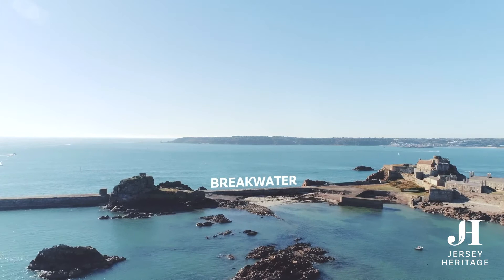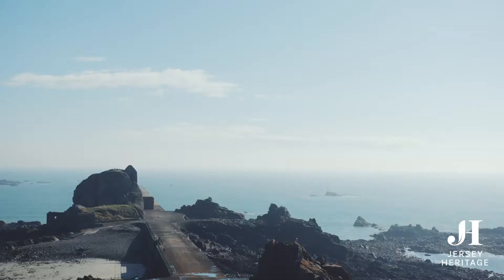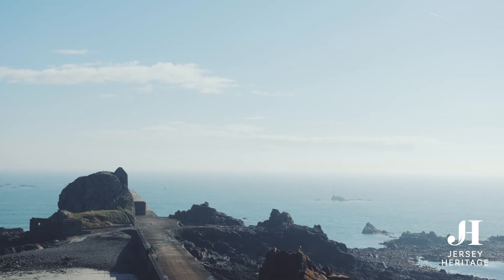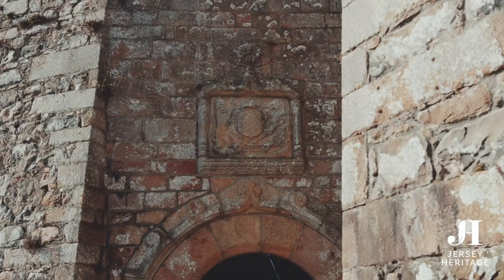A hermit called Helibut was the first person to live on these islets, completely alone on the smallest area of rocks. For him, it was a place to pray and live simply. He was killed here in 555 by sea raiders, and was later made into a saint called Helier.